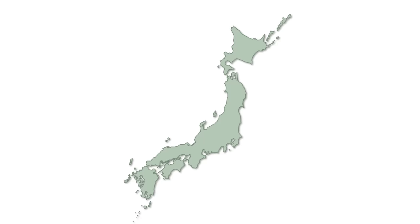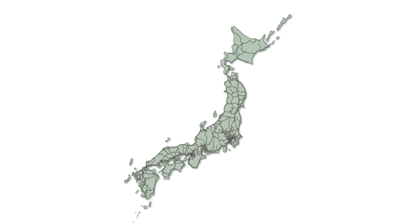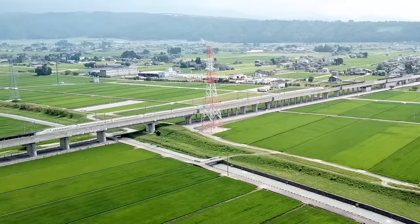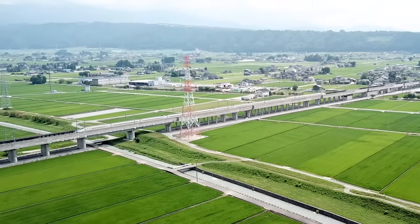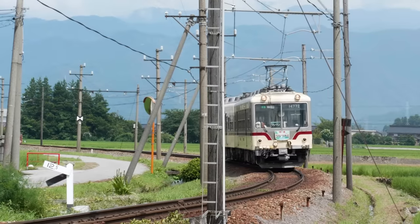Since the first railway opened in 1872 connecting Tokyo and Yokohama, train lines have stretched across all four of the main islands and now cover the entire country. Every major metropolitan area has an intricate grid of local lines, high-speed trains like the Shinkansen make long-distance travel convenient, and even most populated rural areas can be reached by rail.